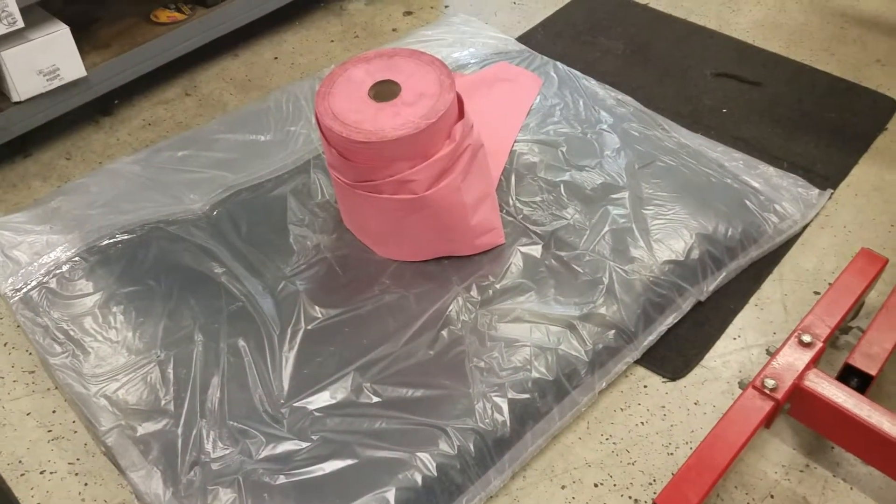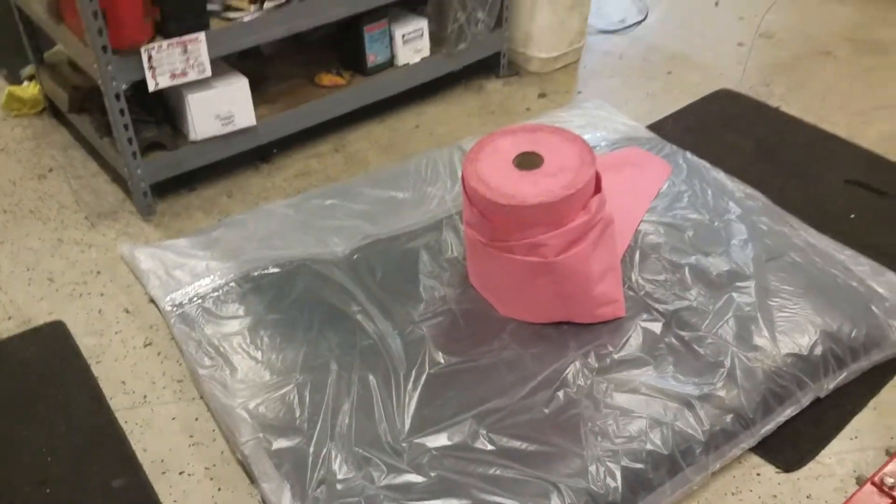I'm probably gonna put some Dynamat in it. And of course there's the headliner, which is all bowed up in a box right there, so I'm trying to make it lose that shape before I stick it in. Interior 101 today on Alan's Grand National.